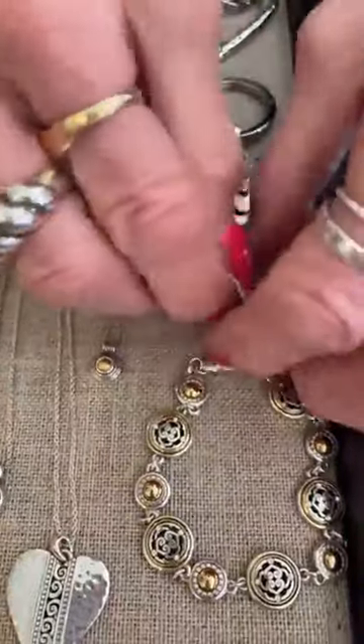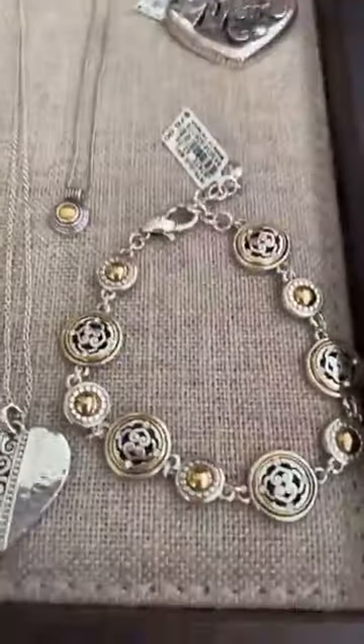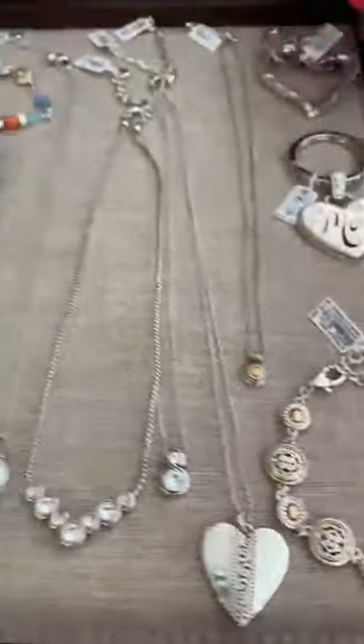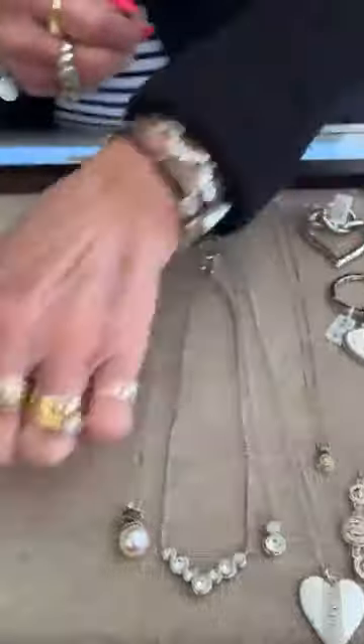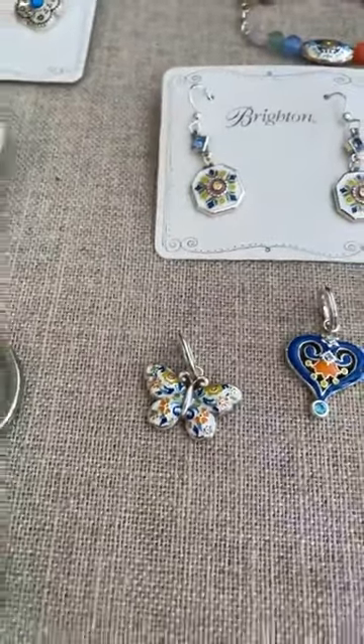And then this is the Intrigue collection at $78 — that's a really pretty collection. Vicki Bryan asked if there's a butterfly in Brighton and yes, this is it — that's a new one, Vicki, brand new. Beautiful — that would be it.